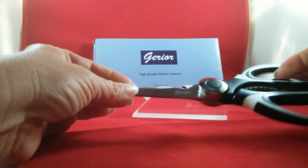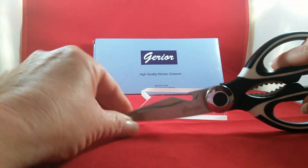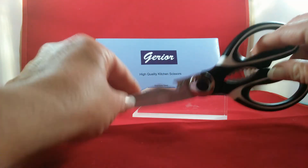Again, these are the Gerard premium kitchen scissors. They're incredibly nice. Thank you very much.